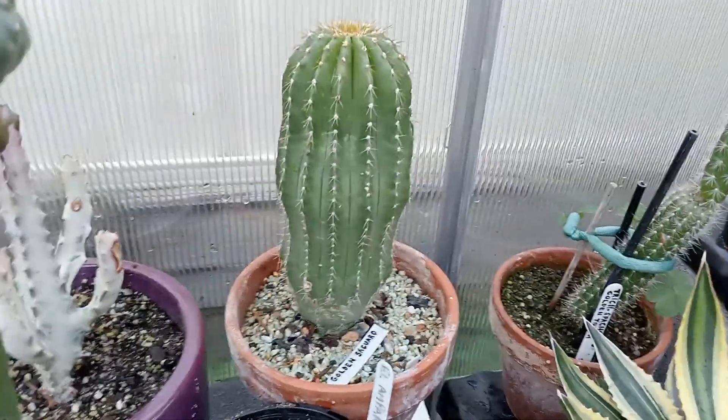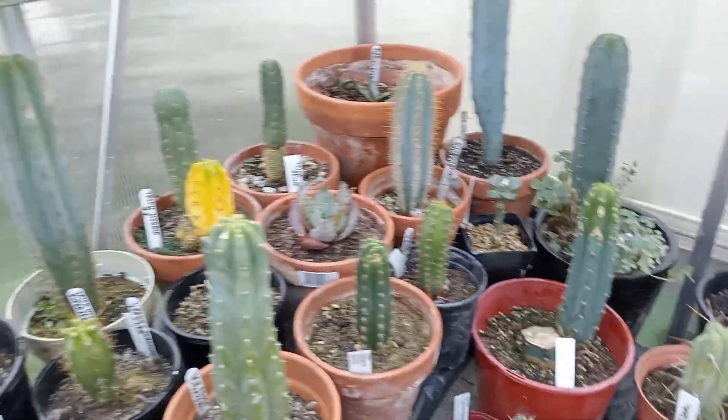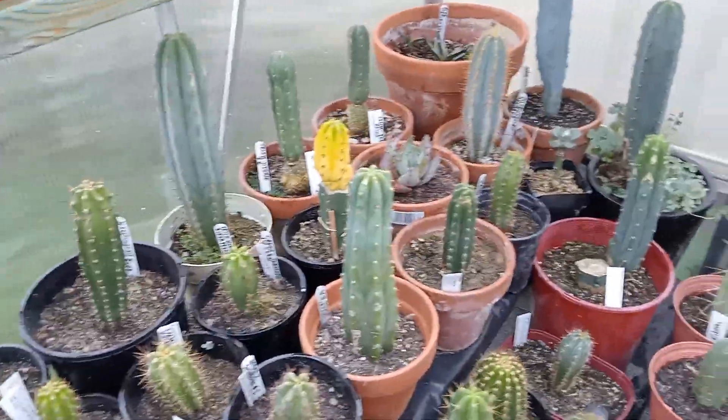The Golden saguaro at the back is getting nice and fat. Everything's going pretty good. Lots of Trichocereus species — have to repot those as they get bigger.